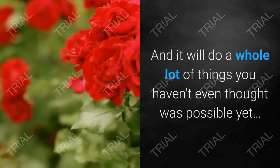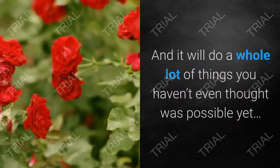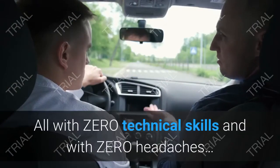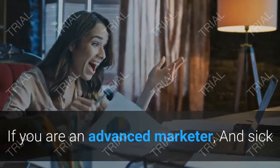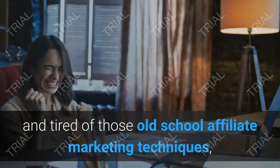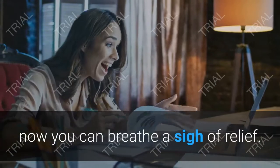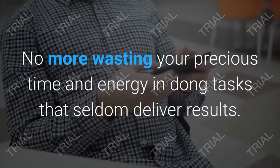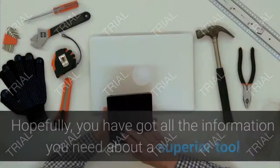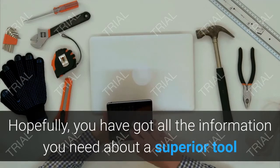Income Engine works round the clock in the background, driving laser-targeted viral traffic even while you're busy with other tasks — with zero technical skills and zero headaches. If you're an advanced marketer sick and tired of old-school affiliate marketing techniques, you can now breathe a sigh of relief. No more wasting precious time and energy on tasks that seldom deliver results.